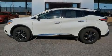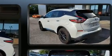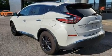Load your family into the 2017 Nissan Murano. It features a continuously variable transmission, front-wheel drive, and the 3.5-liter six-cylinder engine.